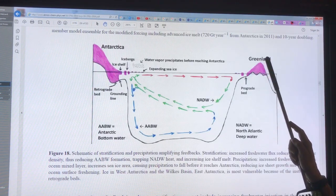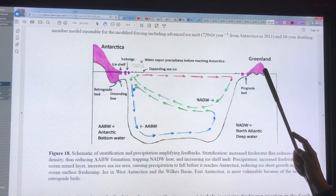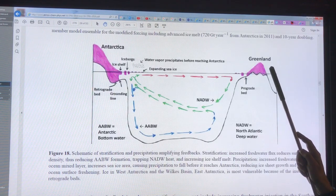Also, the glaciers are getting darker because of meltwater ponds on the surface. Some of that water is drilling down through the ice to the bedrock, lubricating it. Large parts of the ice are grounded below sea level.